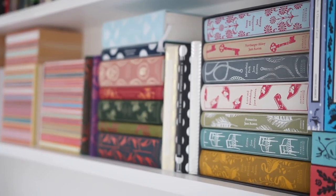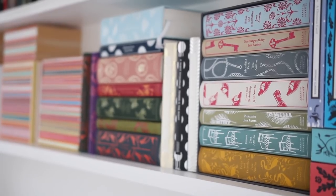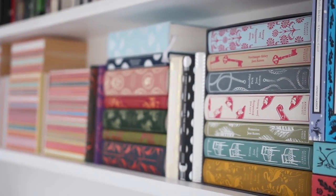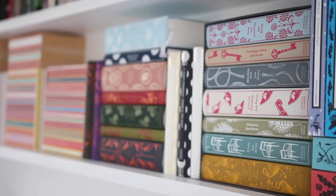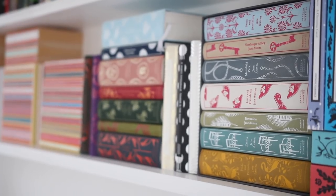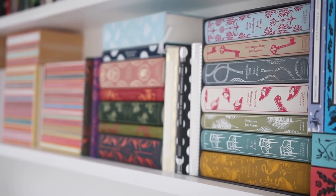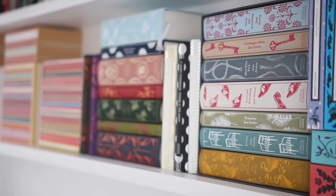Next to Charles Dickens we have my Penguin Clothband Classics box set of all of Jane Austen's novels. They are a bit pricier but I find it's worth it because they have really detailed notes and they look gorgeous. In the Jane Austen box set we have Sense and Sensibility, Northanger Abbey, Mansfield Park, Love and Friendship, Persuasion, Emma and Pride and Prejudice. I've read most of these. It would be difficult to decide my favourite — maybe Pride and Prejudice, maybe Northanger Abbey, maybe Persuasion. I just love her writing; she is one of a kind.